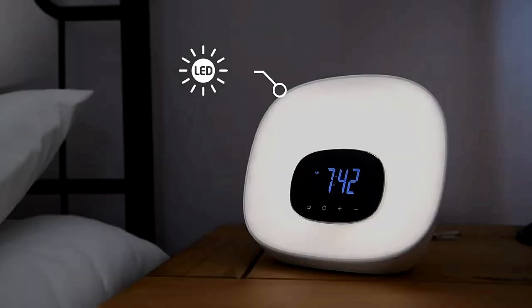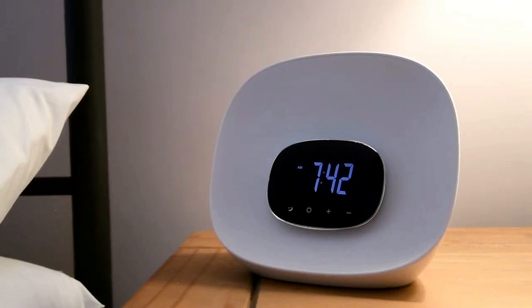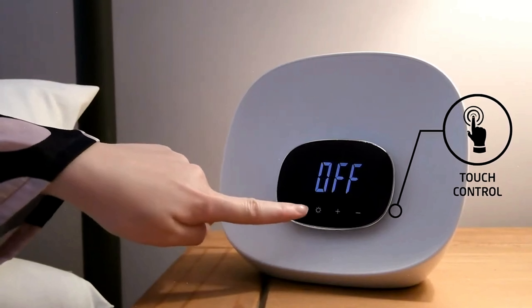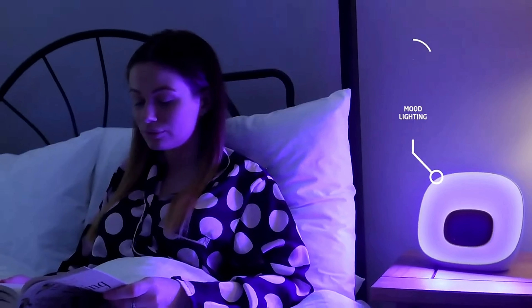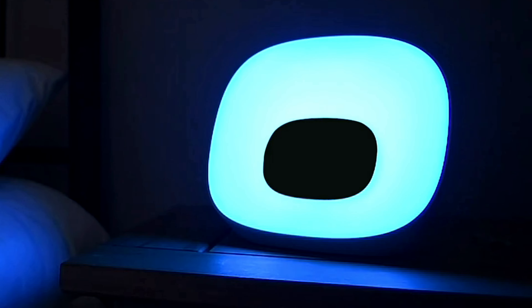The Groovy Light Curve boasts a wide color spectrum, allowing you to personalize your sunrise and sunset simulations with various calming and energizing hues. This feature is perfect for setting the right mood for any time of day. You can even use it as a mood light throughout the day, adding a touch of ambiance to your space, whether you're working, relaxing, or entertaining guests.